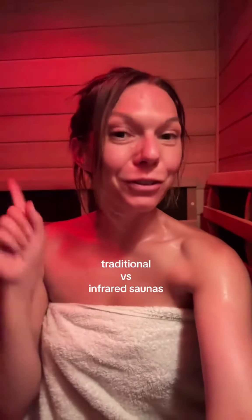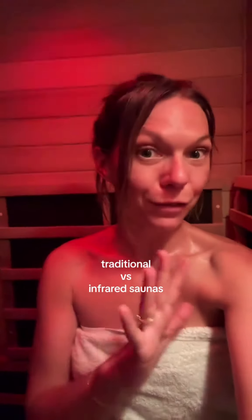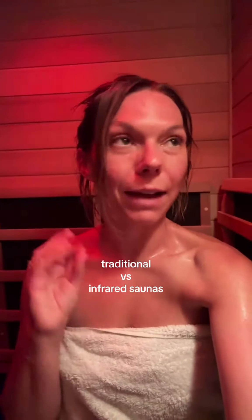Let's talk about traditional saunas versus infrared saunas. I am currently in my infrared sauna and I have so much that I could cover on this topic, so this will have to be a multiple part video.